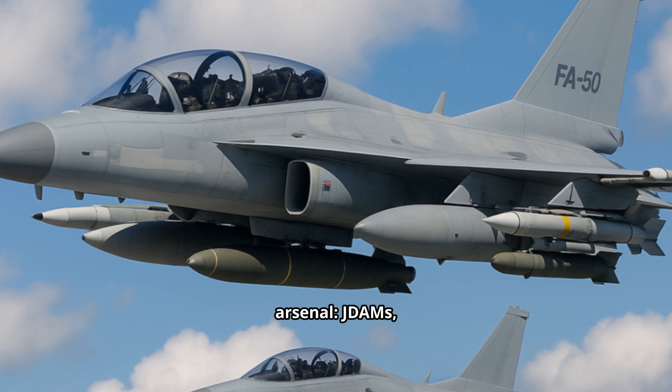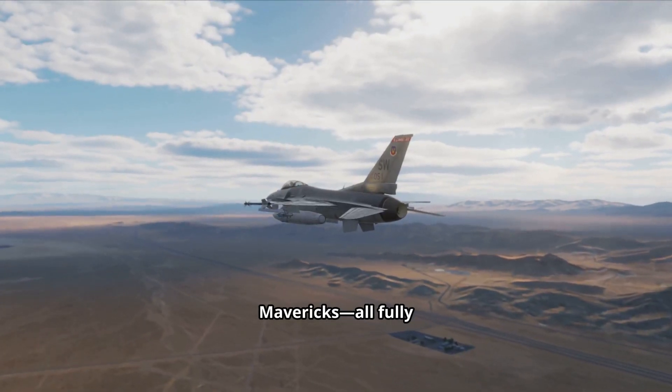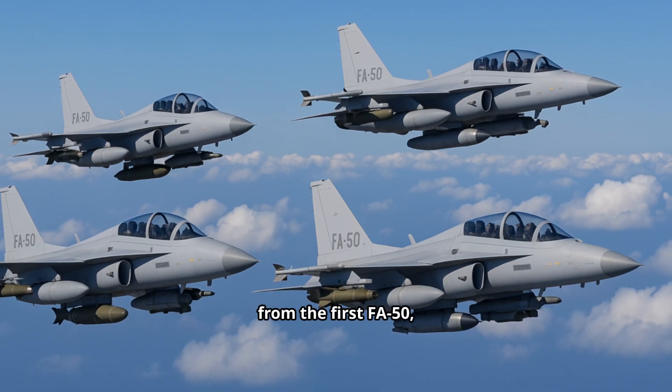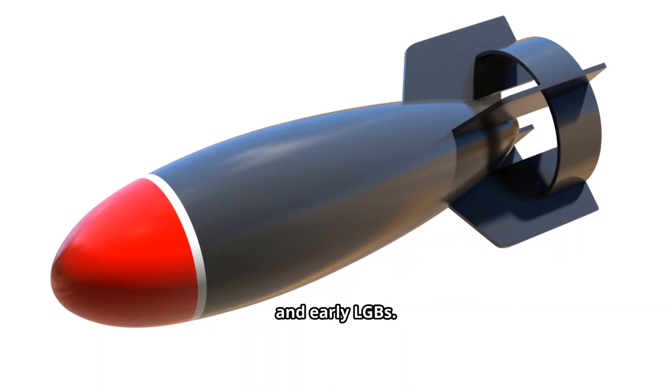The air-to-ground arsenal includes JDAMs, laser JDAMs, GBU-12 Paveways, and AGM-65 Mavericks — all fully integrated with the Sniper pod. That's a huge jump from the first FA-50, which was limited mostly to iron bombs, unguided rockets, and early laser-guided bombs.